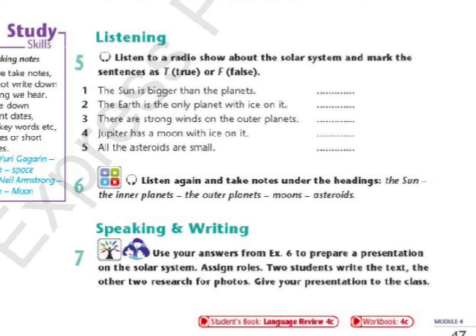What about the outer planets? How are they different? The outer planets are Jupiter, Saturn, Uranus and Neptune. They are great big balls of gas and they don't have a solid surface.